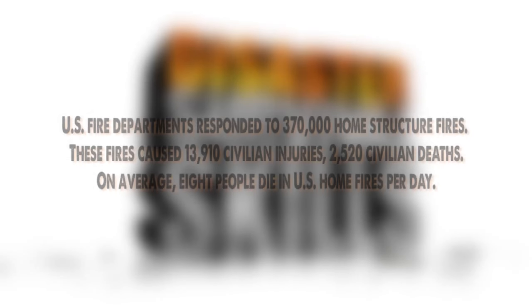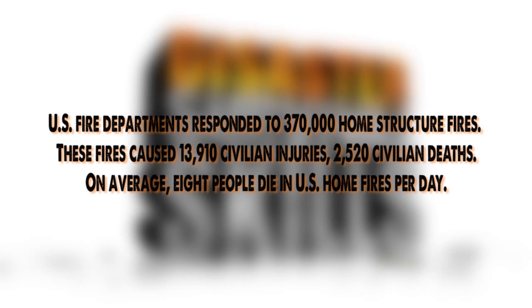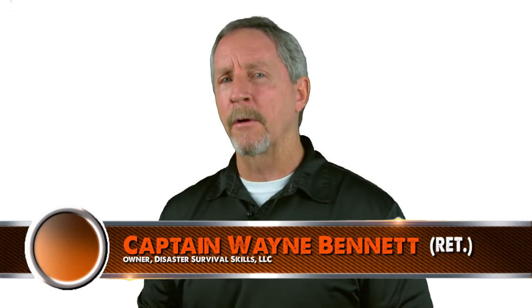Did you know that a fire department responds to a fire every 23 seconds in the US? Eight people per day lose their lives to fires, and most of those fires start at home, right in the kitchen. So today's topic is how to use a fire extinguisher. Hi, Captain Wayne Bennett here with your one-and-done survival tip for extinguishing fires.